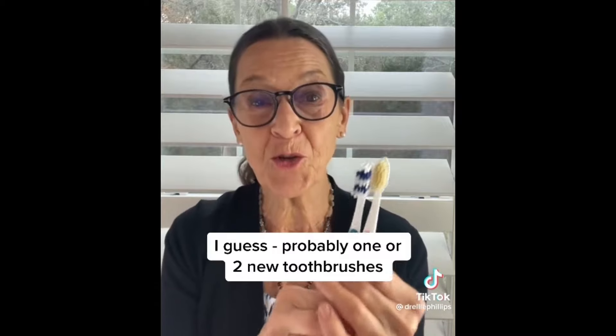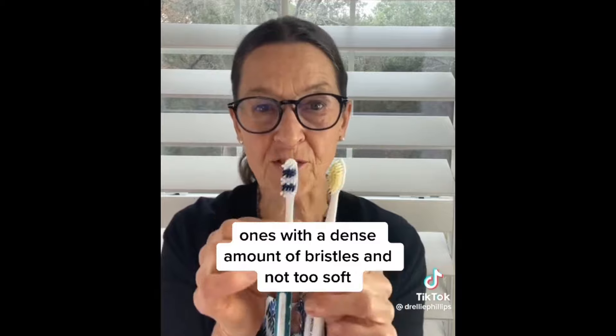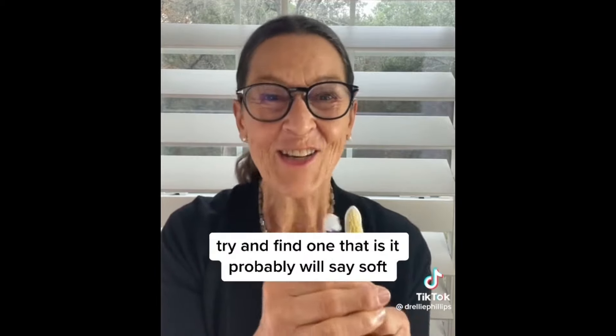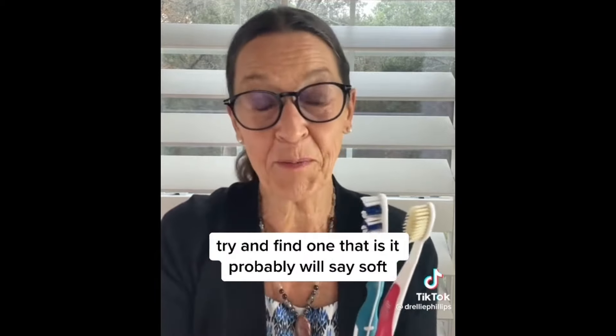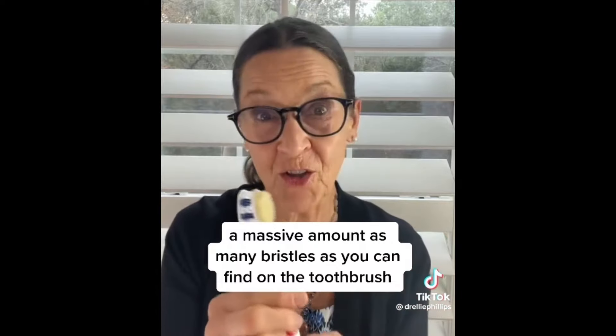Probably one or two new toothbrushes — ones with a dense amount of bristles and not too soft. Try and find one that, though it will probably say soft, has as many bristles as you can find on the toothbrush.